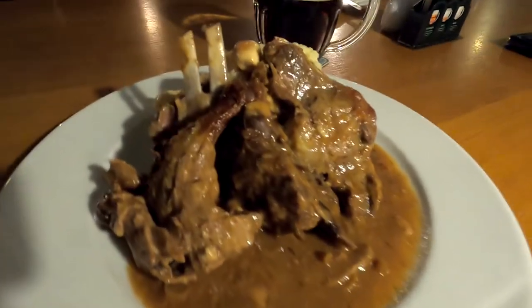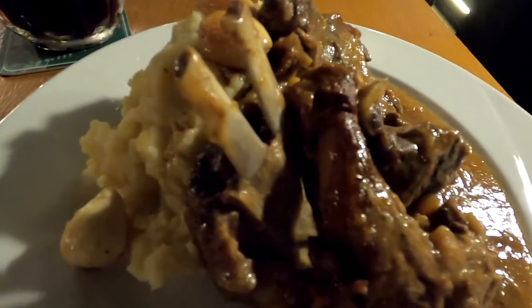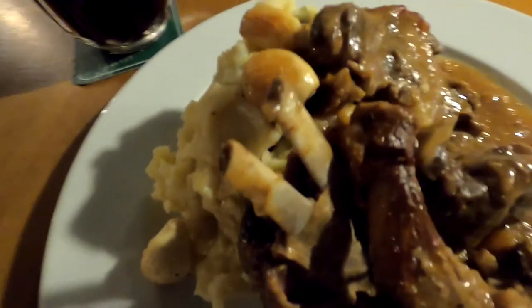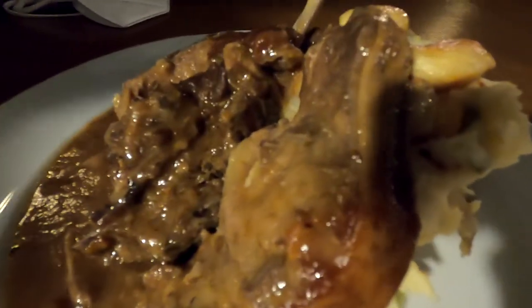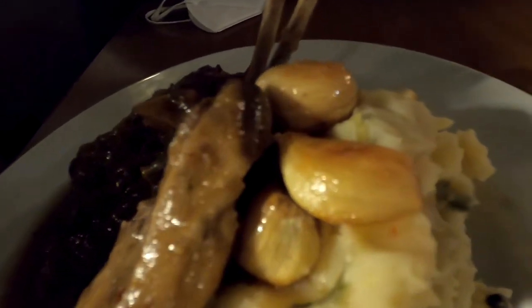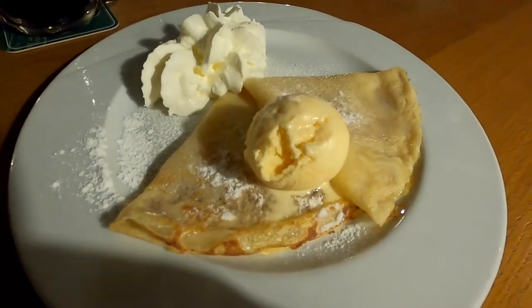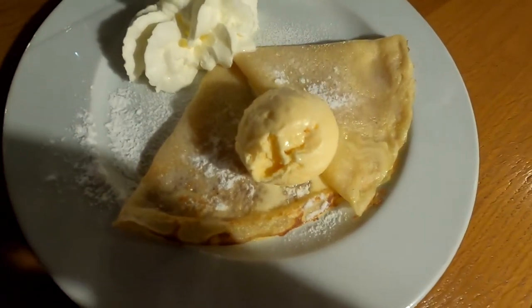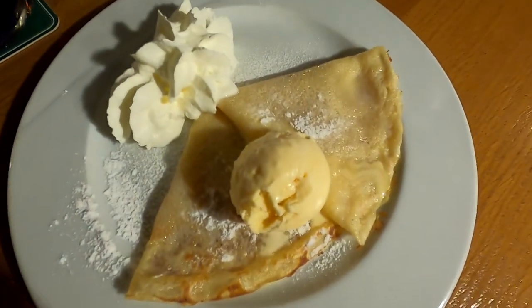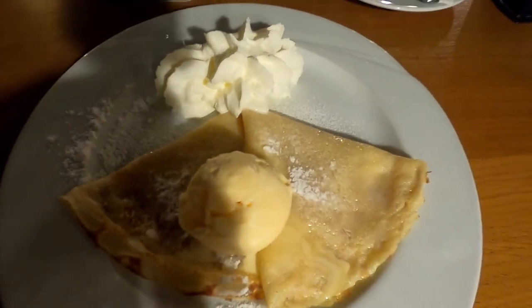For dinner I ordered some lamb, which was really good — it wasn't a whole lot, but the meat was really soft and fell apart in your mouth. As a side dish there were mashed potatoes with garlic, which was surprisingly good. For dessert I ordered the same thing as the restaurant in Český Krumlov, but it was a lot less and a lot less spectacular — the taste was still good though.